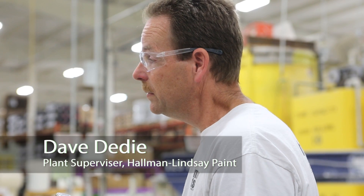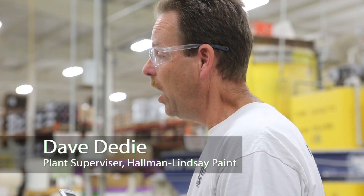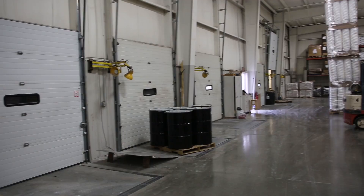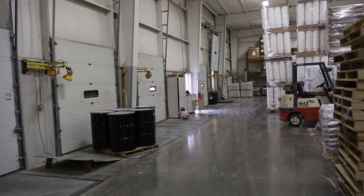Hello, I'm Dave Deedy, Plant Supervisor for Hallman-Lindsay in Sun Prairie, Wisconsin. In manufacturing, there are many steps to the process of a batch of paint.